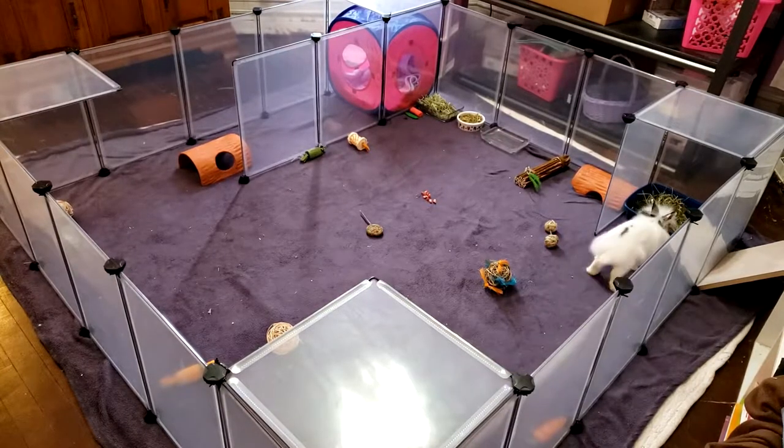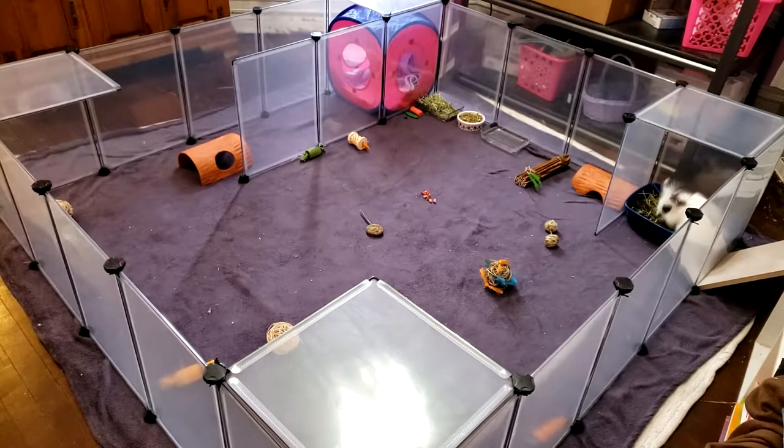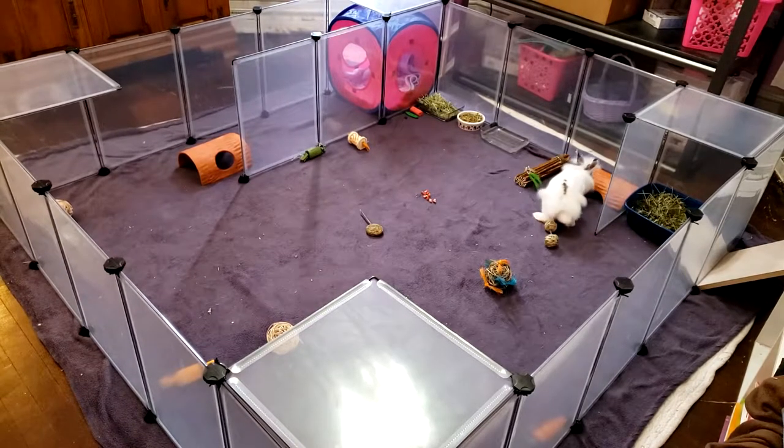Hello everyone, Melissa here, and Samuel, and little William.